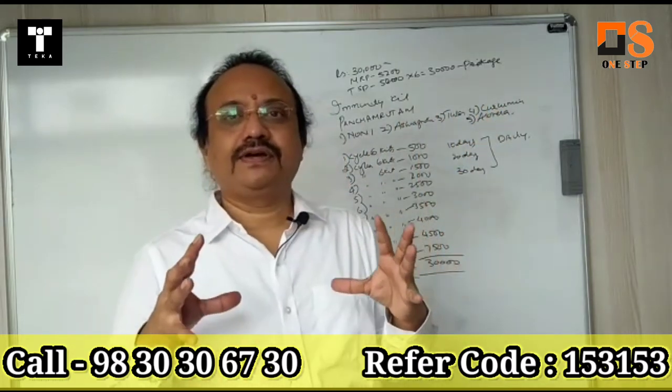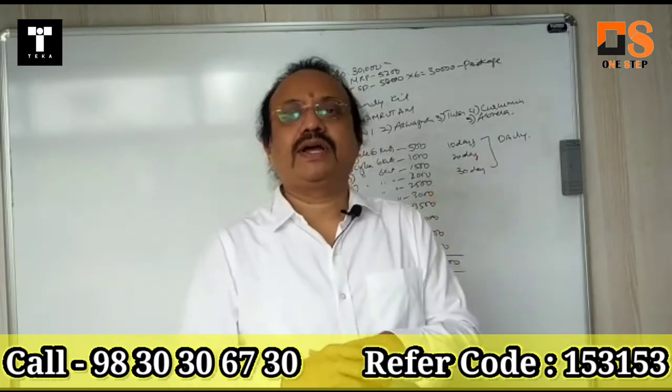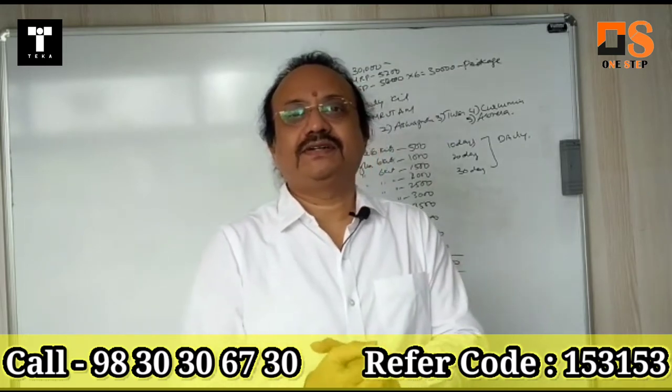These five combinations are used to prepare it. The ORAC value of this product is 73,000. The ORAC value relates to oxidation and radiation cells.